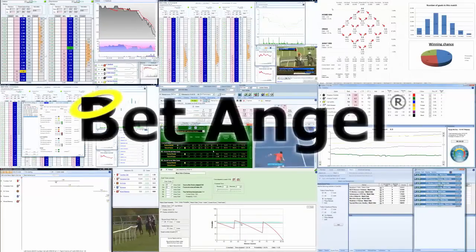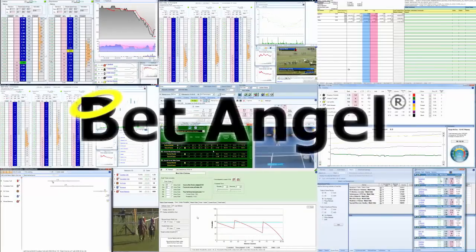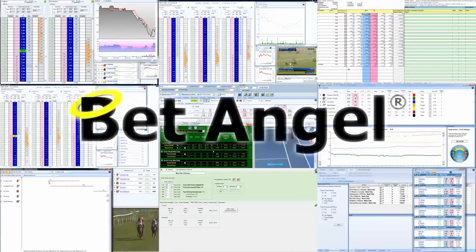If you're interested in learning more about BetAngel, its tools and the opportunities they present, why not visit BetAngel.com today to download a free trial.